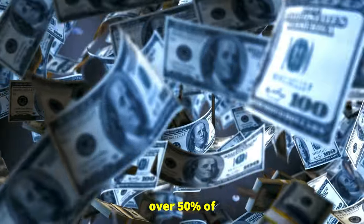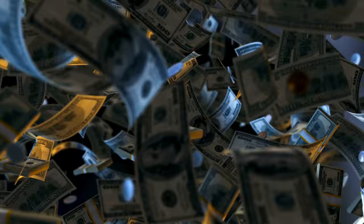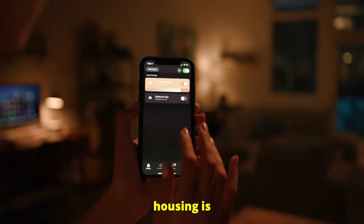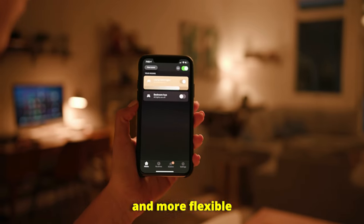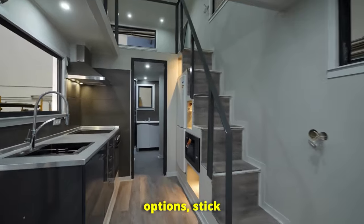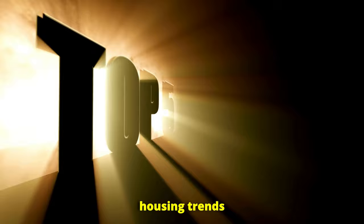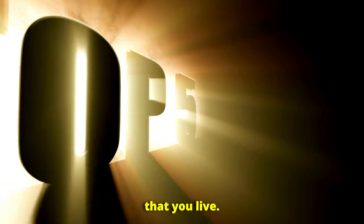Did you know that over 50% of renters in the U.S. spend more than 30% of their income on housing? What if I told you the future of affordable housing is smaller, smarter, and more flexible than ever before? If you're looking for more affordable options, stick around because today we're going to talk about the top five affordable housing trends that could change the way that you live.